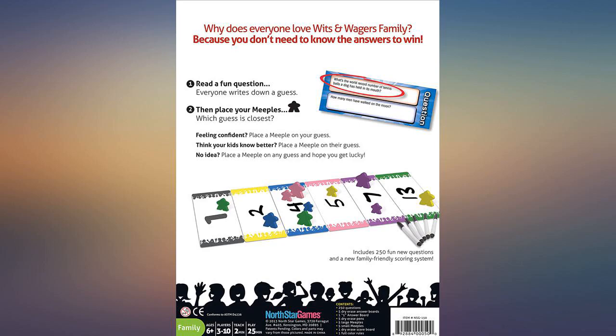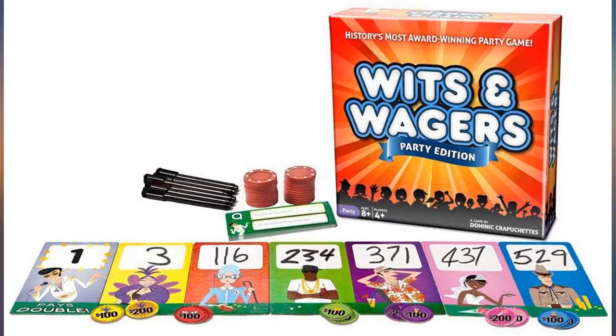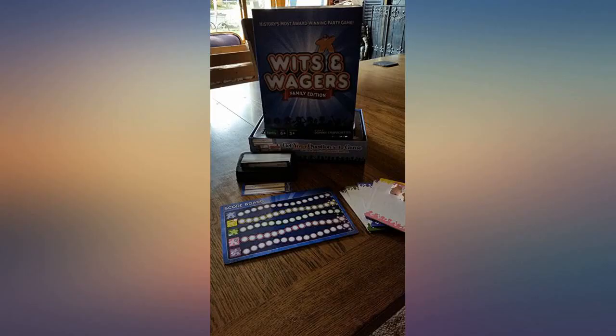Great things about this game. Number one: it's not a sit around and wait your turn type of game. Everyone writes answers at the same time and places bets at the same time.